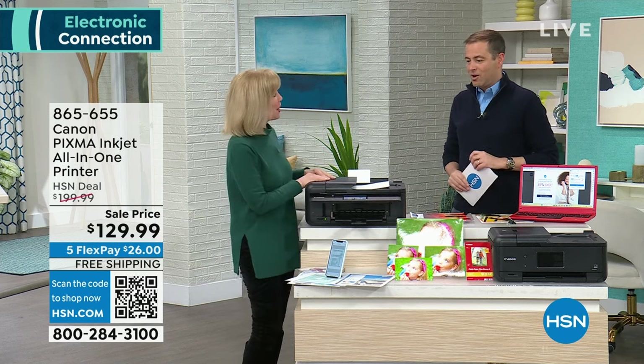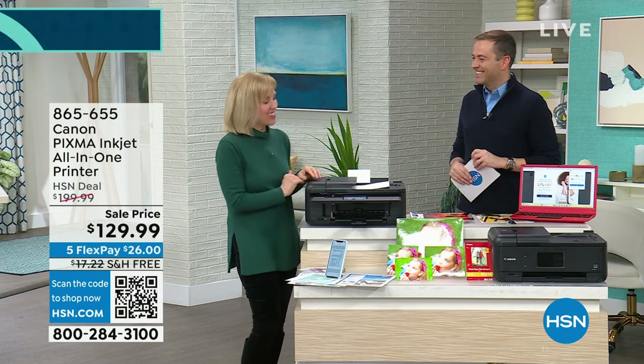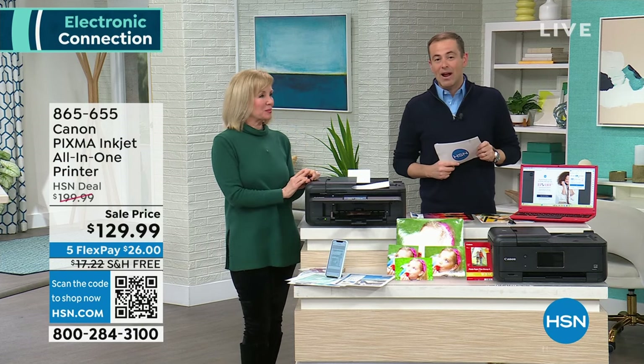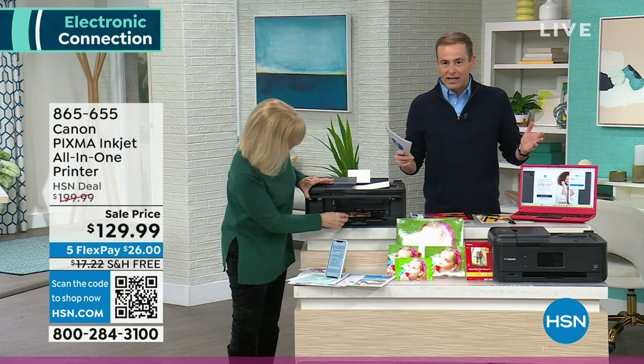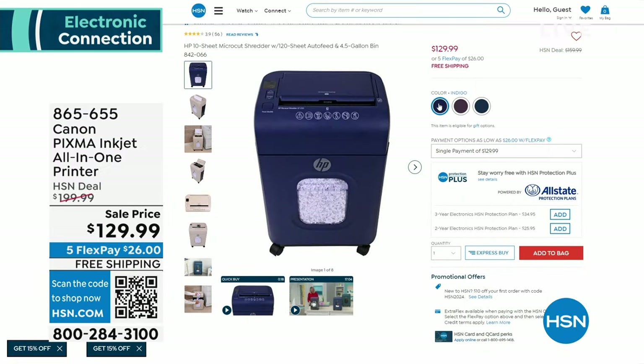And here it comes — stay right there for yours. Final presentation of the day is right now. Also in the world of electronics — no chance for a full presentation — is our shredder. We all need a good shredder. You can get rid of the things making us vulnerable to identity theft and credit fraud. This is HP's most powerful shredder — a micro-cut shredder. Not strip-cut or cross-cut, but micro-cut: the best shredding technology. A special price of $129.99, five FlexPay, and free shipping and handling.